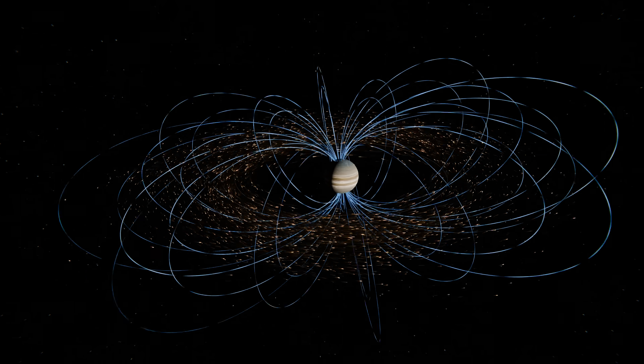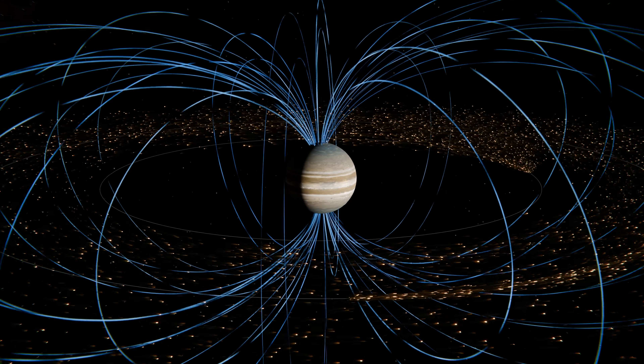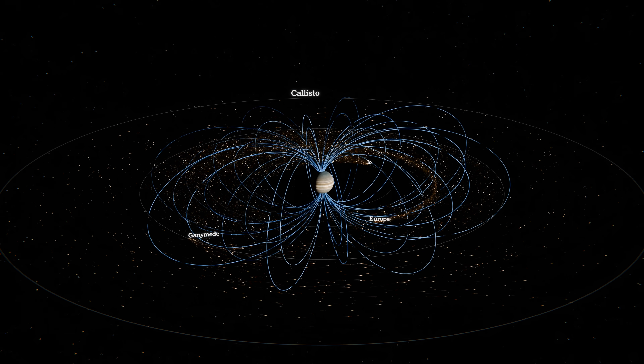Their inertia actually pulls back on the field, stretching it out. And this trapped material slams into other moons, ejecting even more particles from their surfaces. This cycle forms massive radiation belts which span past Europa and the other moons of Jupiter.